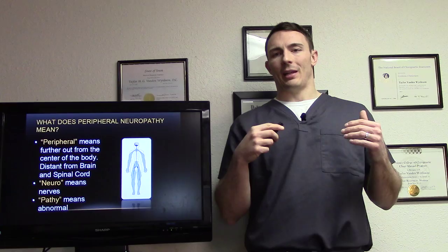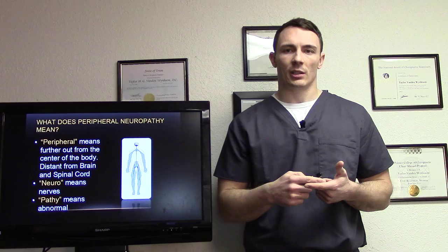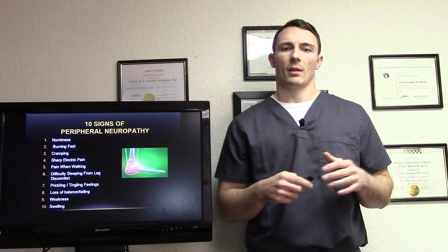So what does peripheral neuropathy actually mean? Peripheral means further out from the center of the body, so distant from the brain and the spinal cord. Neuro means nerve and pathy means abnormal. So basically it means abnormal nerve function, far away from the brain. That's why most people get their symptoms in their feet and hands — this peripheral area of the body.